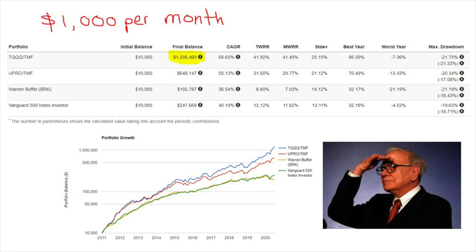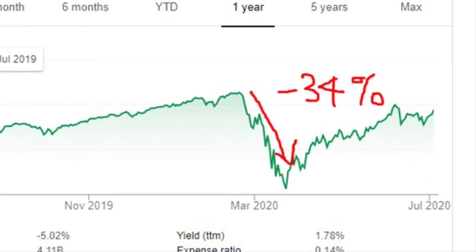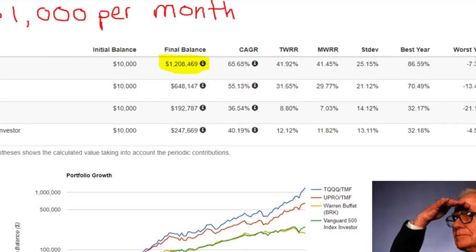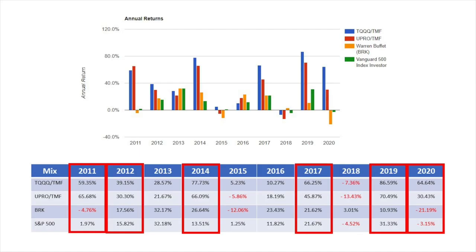Do you remember that the S&P 500 fell a whopping 34% from peak to trough this year? Well, this strategy made 65% while the S&P is still down 2% year to date. I used a portfolio backtester — I'll put the link in the description so you can play around with it. It shows the results of this strategy, and I created a simple table with percentages for comparison.